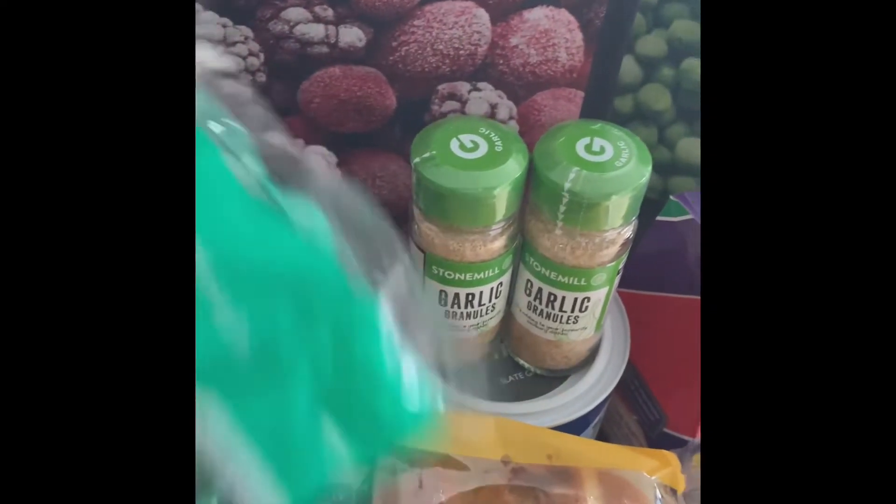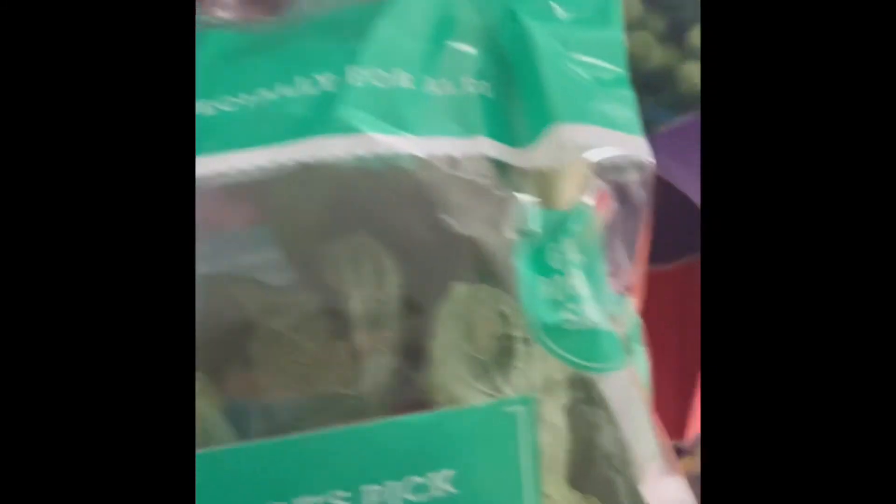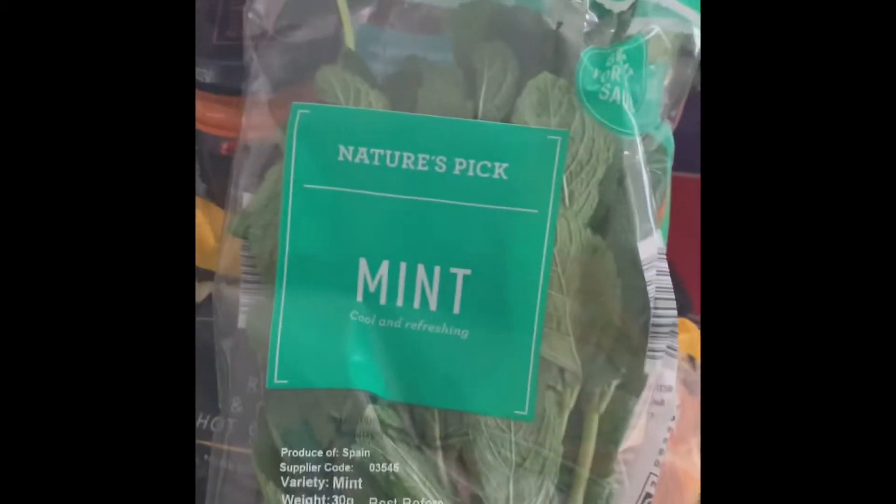Tonight I'm making chicken biryani, so I definitely needed some mint and some coriander for that. I bought them and they're going to go into the biryani.